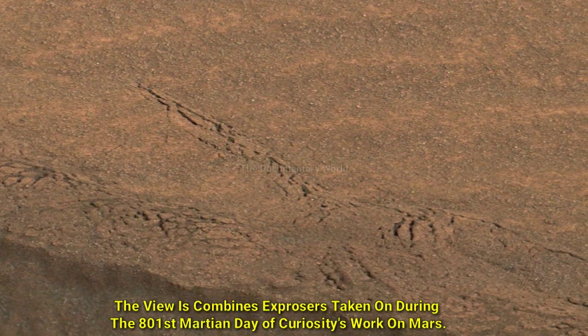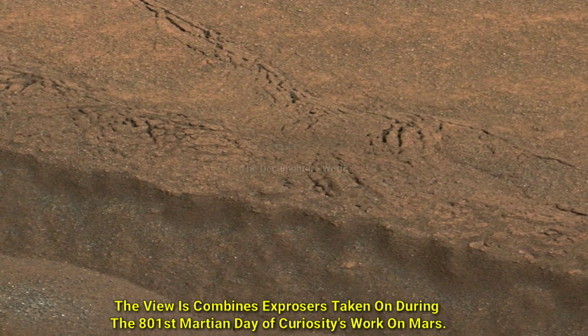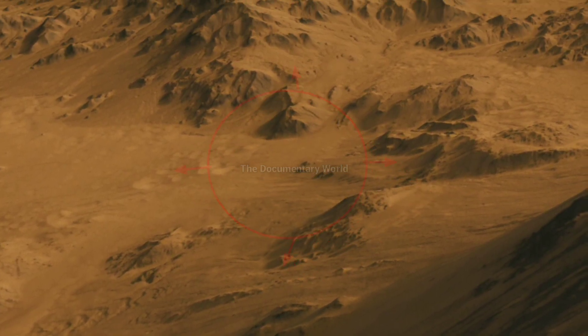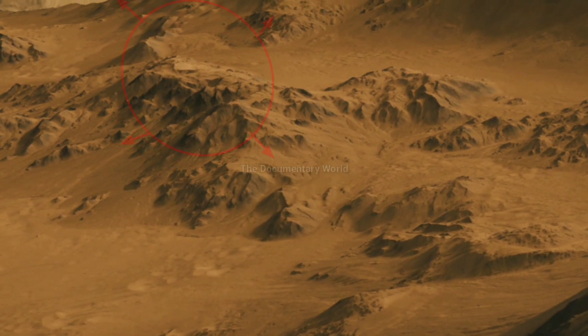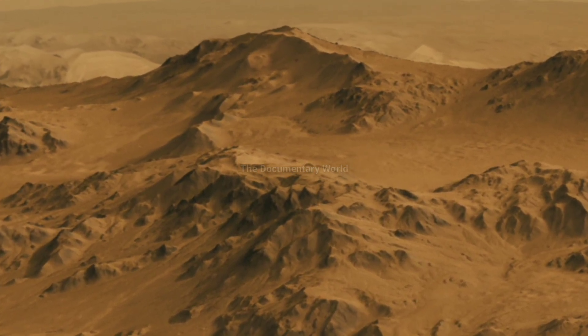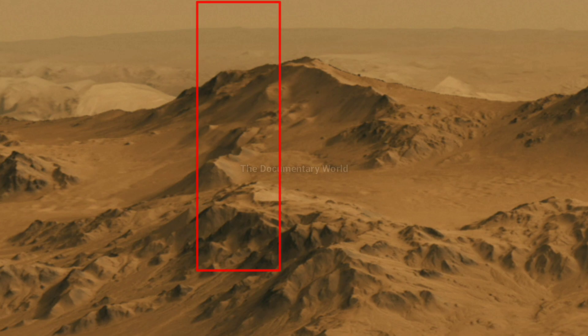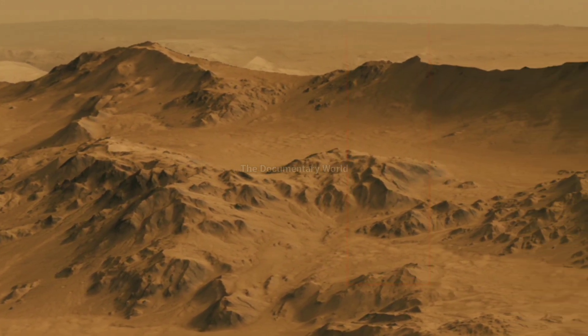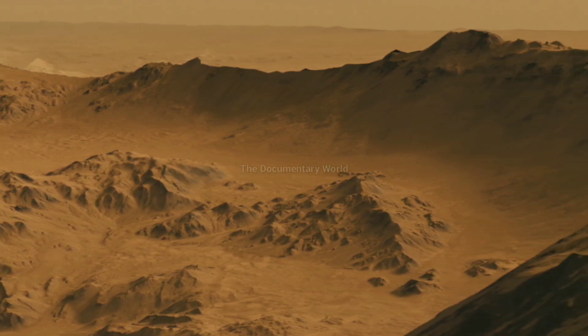The purpose was assessment of particle size distribution and composition. The site is near the lower edge of the Pahrump Hills scarp at the base of Mount Sharp. The color has been approximately white-balanced to resemble how the scene would appear under daytime lighting conditions on Earth. The view combines exposures taken during the 801st Martian day of Curiosity's work on Mars.